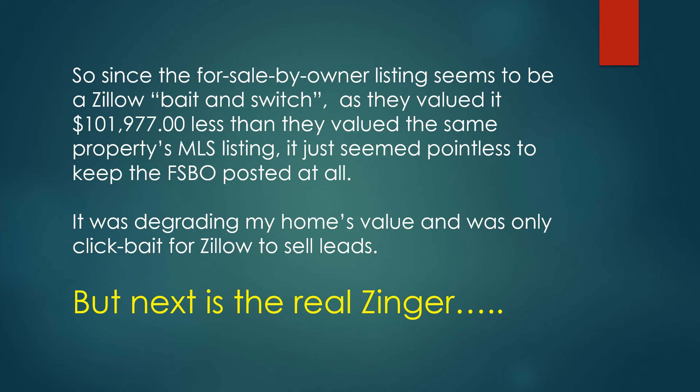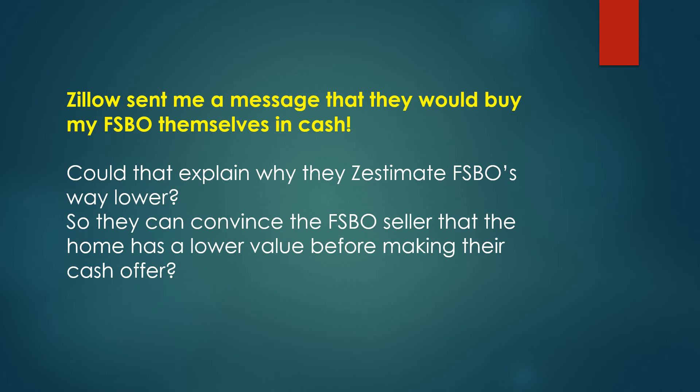But next is the real zinger. Zillow sent me a message that they would buy my for sale by owner themselves in cash. Could that explain why they Zestimate FSBO listings way lower — so they can convince the FSBO seller that the home has a lower value before making their cash offer?